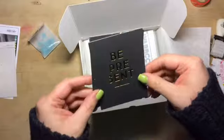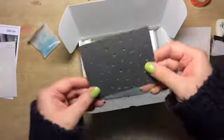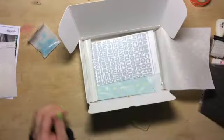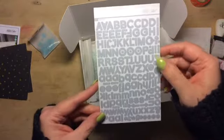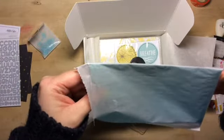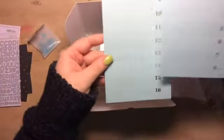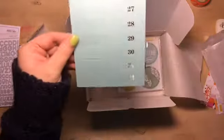It comes with these cards that say 'be present,' gold embossed or debossed however you want to say that, and then some gold details - those are cool. Next we get some gray alphas, I like these. And we get some labels - I like the blue with the gold. It goes up to 30.